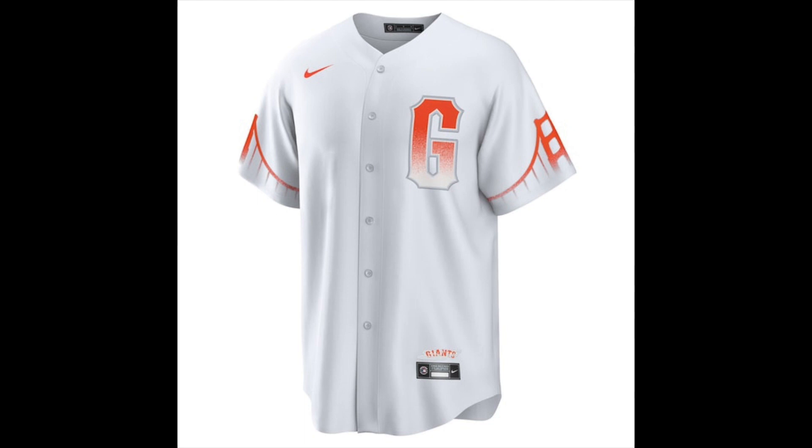At dead last, we have the San Francisco Giants. Giants fans seem to heavily dislike these jerseys and I don't blame them. The G has fog on it to resemble the San Fran fog, and the sleeves feature the Golden Gate Bridge, which are cool features, but it still looks like somebody forgot to finish their coloring book. They just feel plain. I'm sorry, Giants fans.